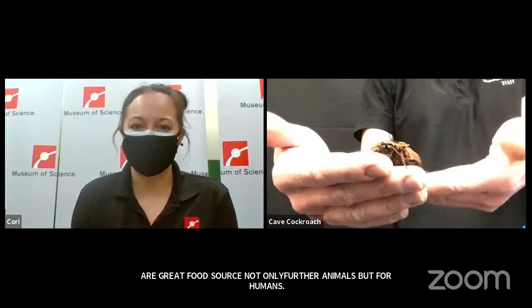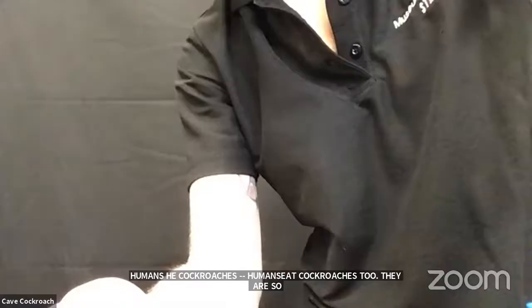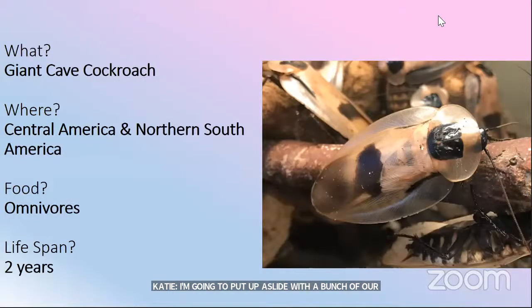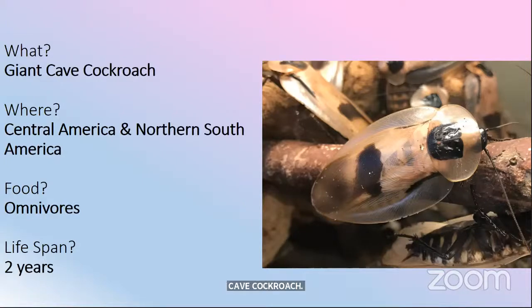On that very positive note, I'm going to put up a slide with a bunch of our cockroach facts while our team prepares the next animal. Feel free to take a screenshot or scribble anything down to remember for next time we have our giant cave cockroach. The fun fact is that they can be about up to four inches long.